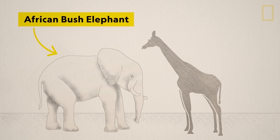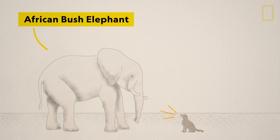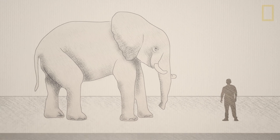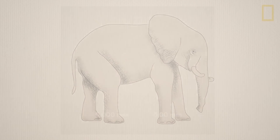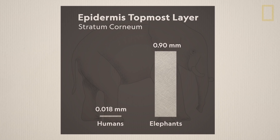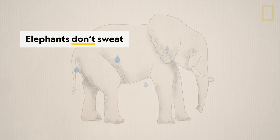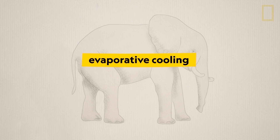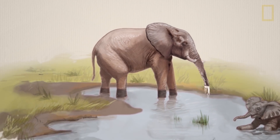The African elephant is the largest living land animal in the world. It can grow up to 13 feet high and weigh up to 7 tons. Its outer skin layer is about 50 times as thick as a human's. But unlike many mammals, elephants don't sweat. They control much of their body temperature through evaporative cooling, which requires the wetting of the skin through regular bathing and spraying.